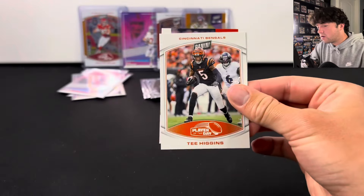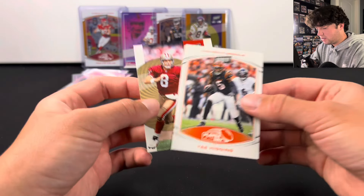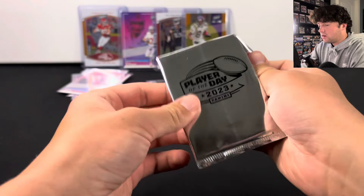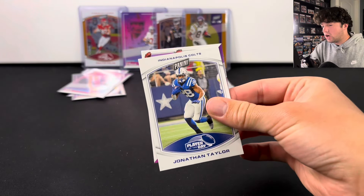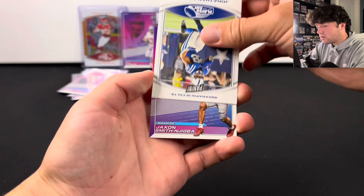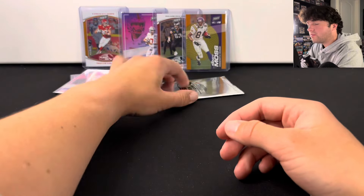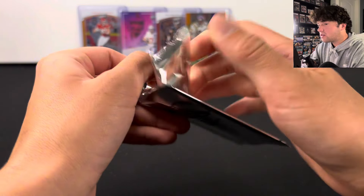Hopefully we can hit at least something else. There's T Higgins and Steve Young. Two packs to go — hopefully we can get lucky. We got Jonathan Taylor, and JSN on the Ohio State rookie there. Not terrible.